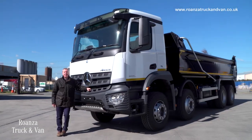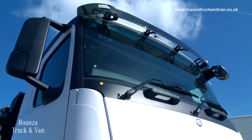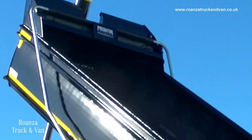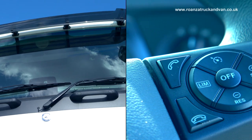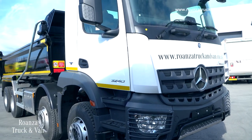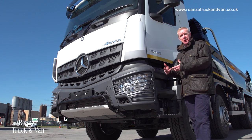It's this — the Arocs. The Arocs continues a hundred-year-old tradition of Mercedes-Benz construction vehicles. It's newly designed from the ground up to provide reliable high torque matched to flexible driver configurations. Before we get into the cab, this is an eight-wheeler, an off-road vehicle, and it's as much about the chassis as it is about the cab.